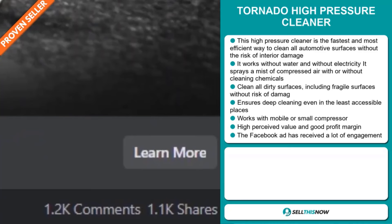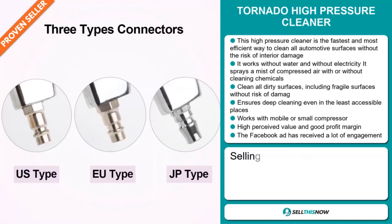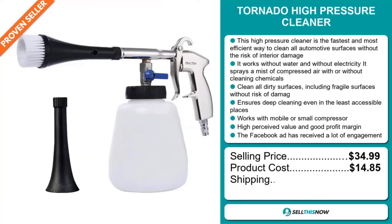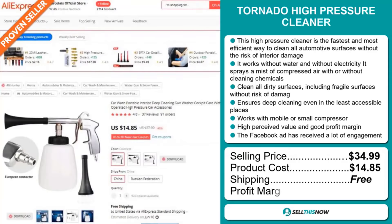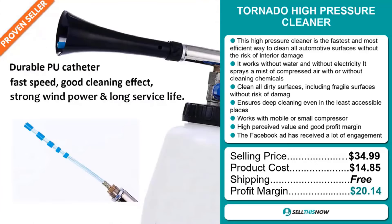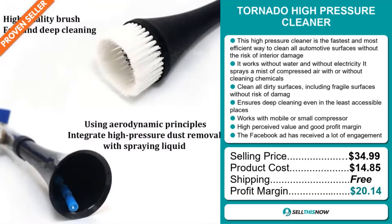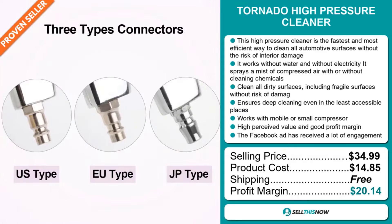The selling price for the Tornado High Pressure Cleaner is just under $35, whereas the product cost is only $14.85. Shipping is completely free, so you're looking at an excellent profit margin of $20.14. Sell this now.